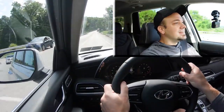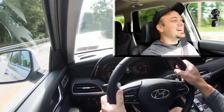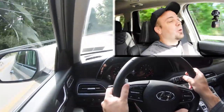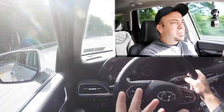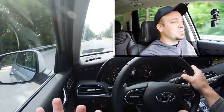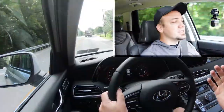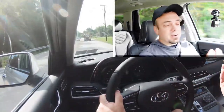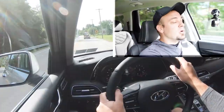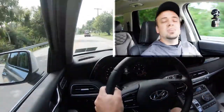Now let's test the acceleration. It's honestly plenty quick — definitely not going to have any issues merging onto the highway. Some people ask why I test acceleration in family SUVs, and the answer is simple: in Pennsylvania you need to merge onto the highway and get up to speed quickly so you don't get rear-ended. The Palisade is plenty quick for what it is, without a doubt.